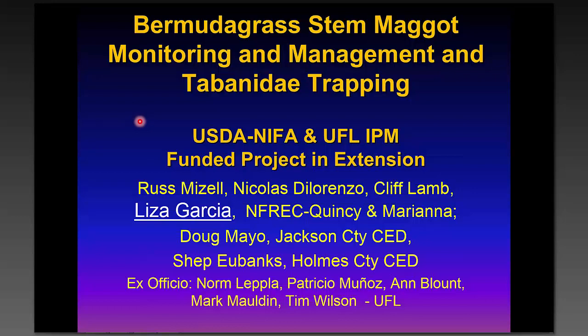Good afternoon, ladies and gentlemen. This talk will primarily focus on Bermuda grass stem maggot, but it's part of a larger program funded through NIFA for extension last year in livestock production. On this first slide you can see the individuals involved at the University of Florida — a couple of animal scientists, county agents, and other people at least ex officio, and Lisa Garcia, my assistant who is really the boots on the ground for this project.